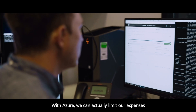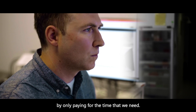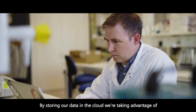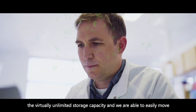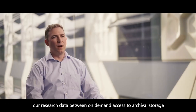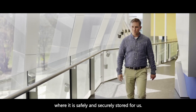With Azure, we can actually limit our expenses by only paying for the time that we need. By storing our data in the cloud, we are taking advantage of the virtually unlimited storage capacity, and we are able to easily move our research data between on-demand access and archival storage, where it is safely and securely stored for us.